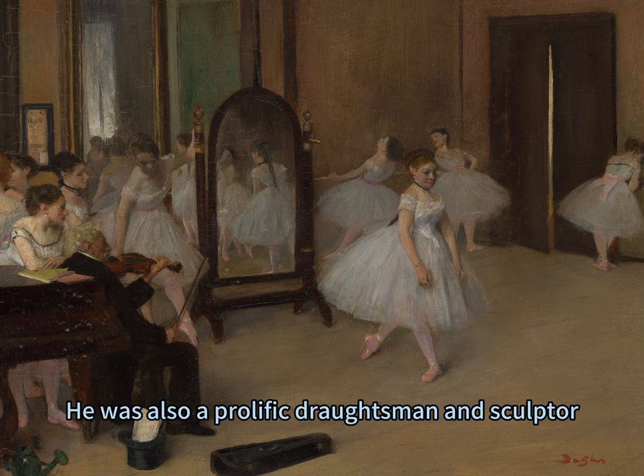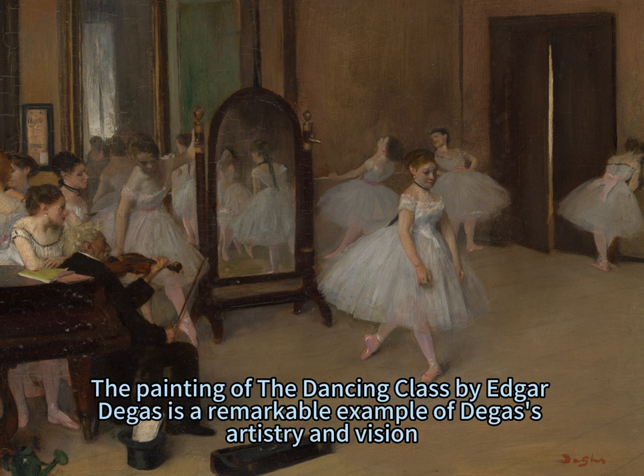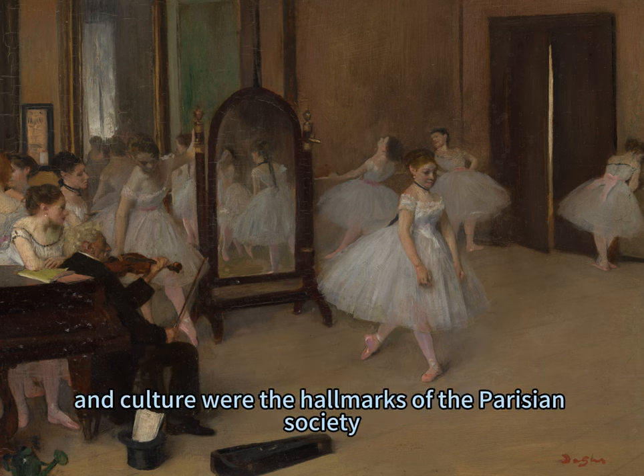He was also a prolific draftsman and sculptor. The Dancing Class by Edgar Degas is a remarkable example of Degas's artistry and vision. It captures not only a scene but an era, where art, dance, and culture were the hallmarks of Parisian society.